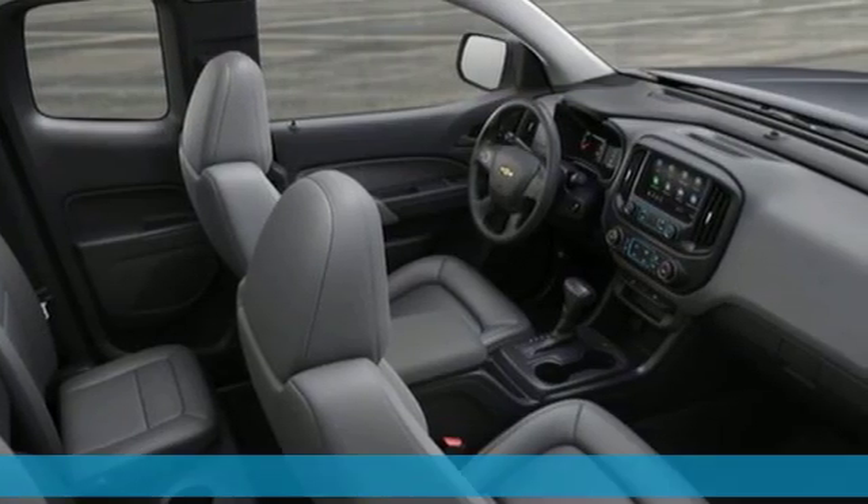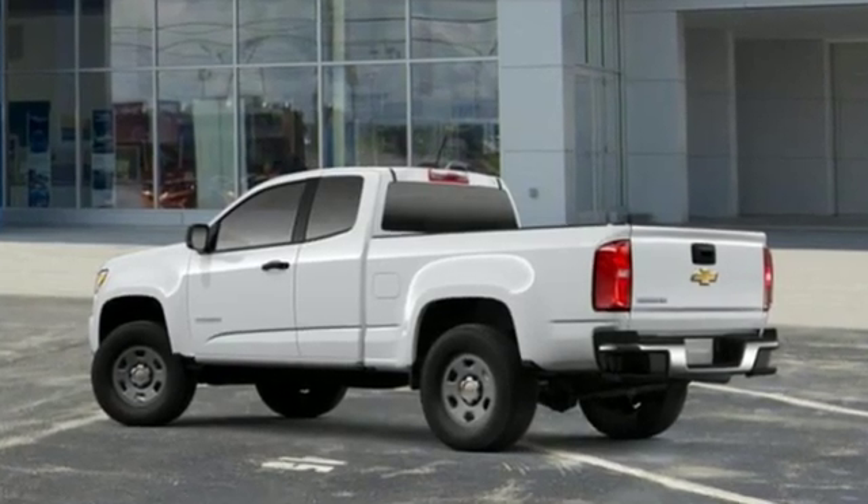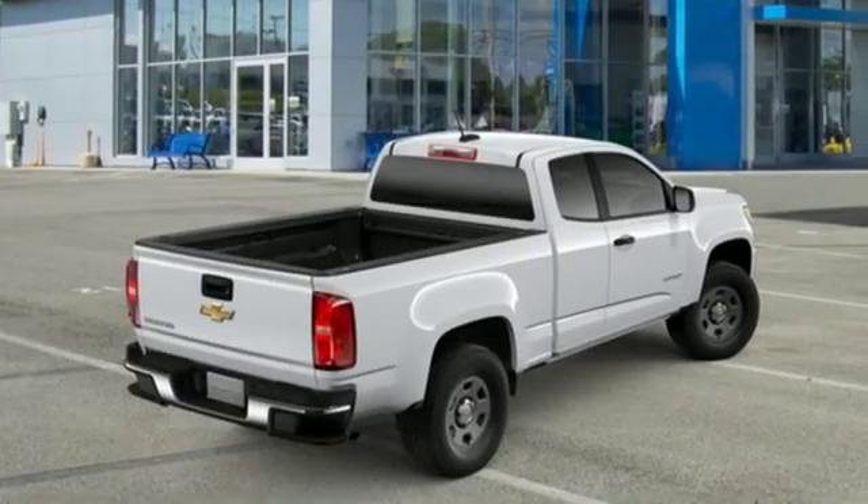It comes nicely equipped with features you'll love: streaming audio, wireless phone connectivity, manual tilting steering column, and smartphone wireless charging.